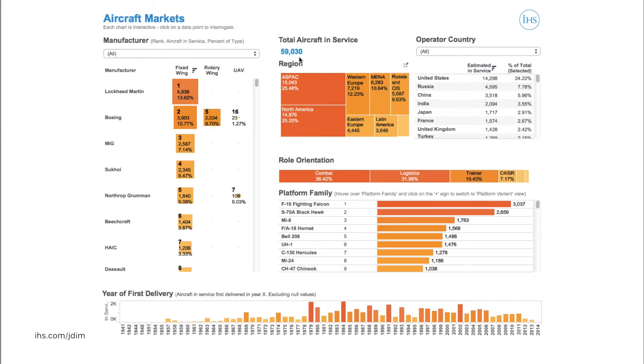Starting at the top of the page, we can see that around 60,000 military aircraft are in service around the world at the present time, with a neighbouring chart showing the regional and national distribution of those aircraft. Here on the left we have the manufacturer view, which shows us the various OEMs represented in this data and the number of aircraft in service for each.